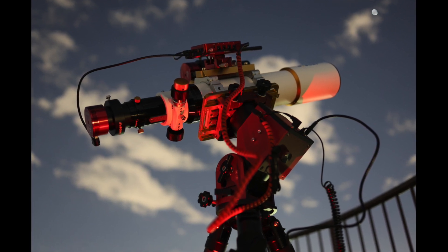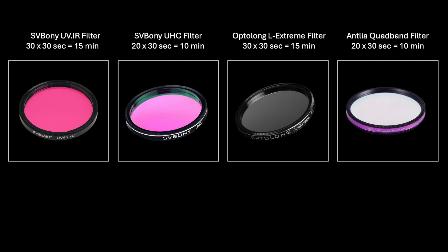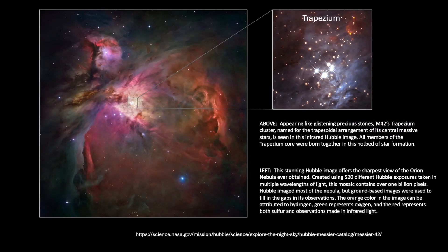For this experiment, I brought along four different filters, each of them shown here. I decided it would be ideal to utilize a single exposure time of 30 seconds for each filter choice. As already mentioned, the target is incredibly bright, especially in the central core area of the M42 nebula known as the Trapezium.